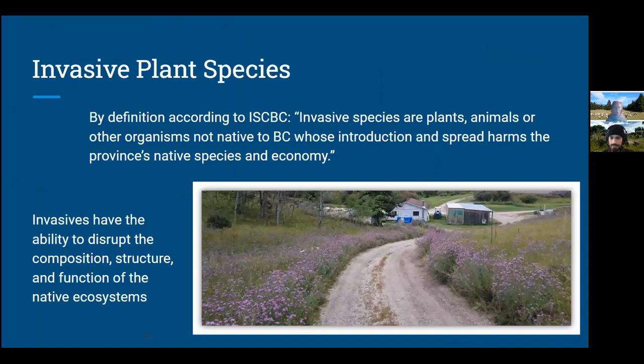So invasive plant species — what are they? By definition, according to the Invasive Species Council of British Columbia, invasive species are plants, animals, or other organisms not native to BC whose introduction and spread harms the province's native species and economy. Invasives have the ability to disrupt the composition, structure, and function of native ecosystems. You can see in this photo all the purply-pink flowers belonging to the spotted knapweed plant, taken in interior BC, creating a dense monoculture that prohibits native plants from growing and establishing — really disrupting that ecosystem.